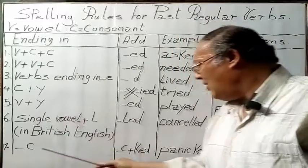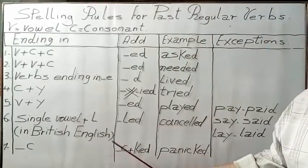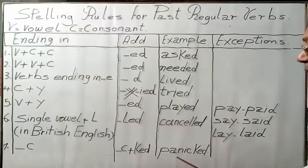Rule 7: Verbs ending in C — we keep the C, then we add K and ED. For example, panic becomes panicked.